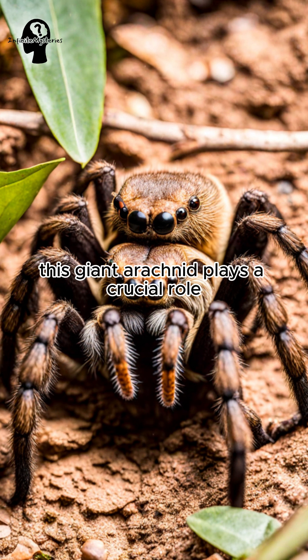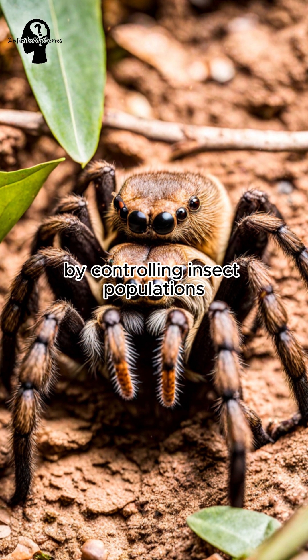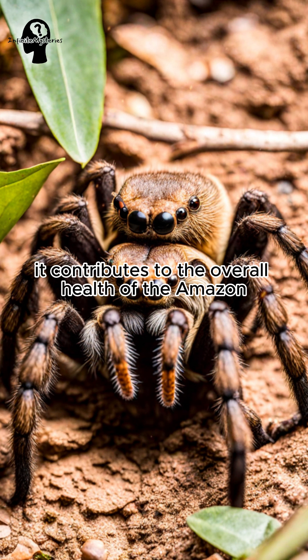This giant arachnid plays a crucial role in maintaining the balance of the rainforest ecosystem. By controlling insect populations, it contributes to the overall health of the Amazon.